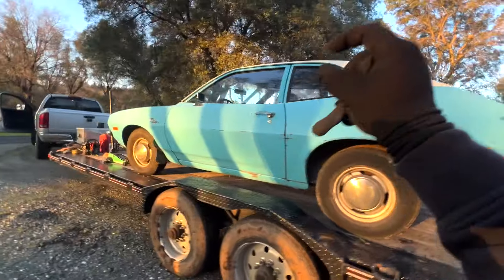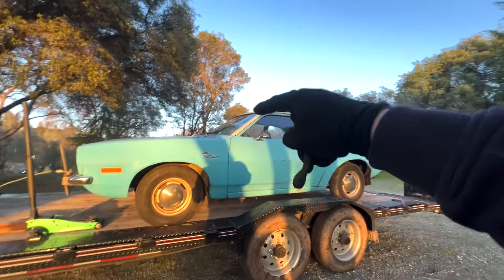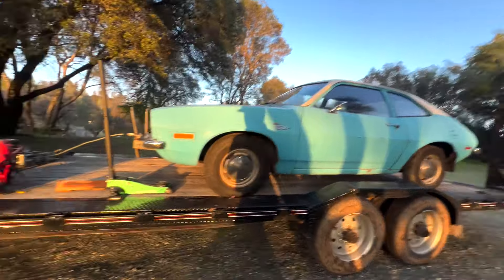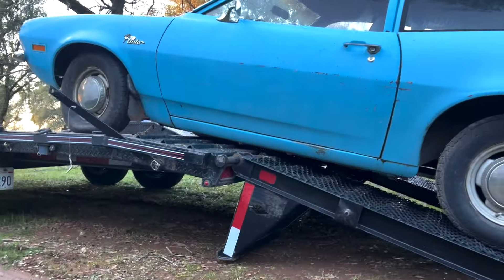It barely didn't drag the rockers, and that's the last thing I want to do — even if it's just a little Pinto — is mess up the rockers. But you can see the situation we've got going on.